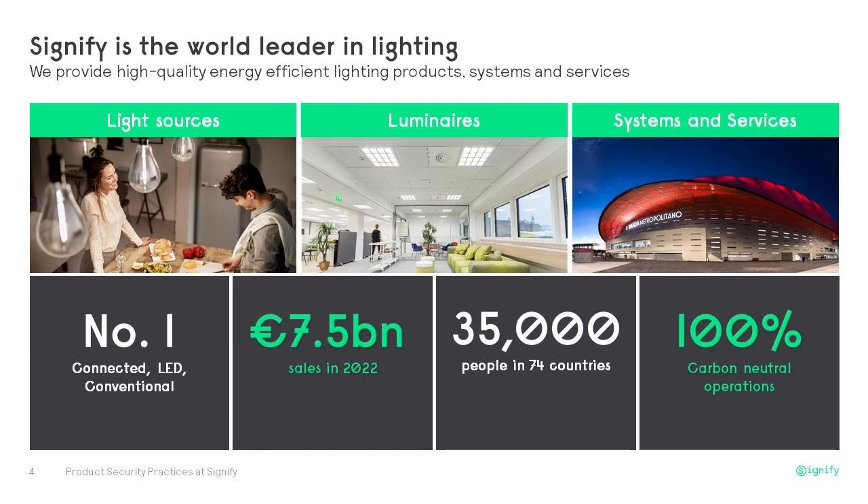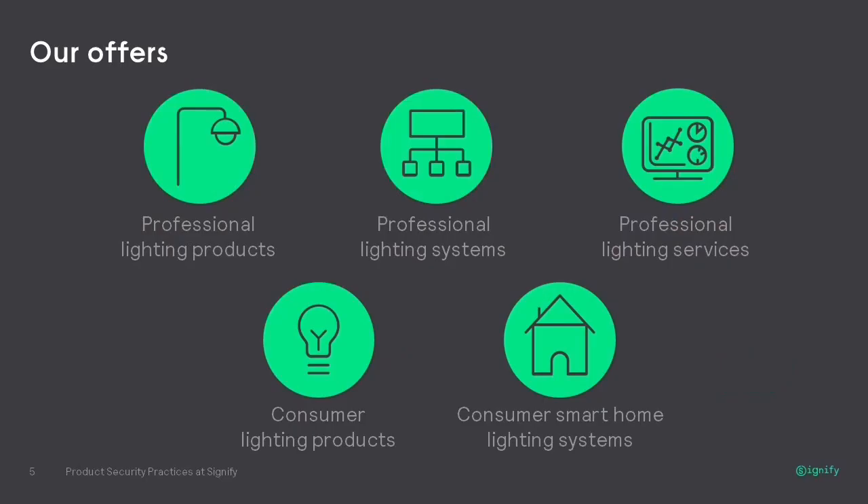So who is Signify? Signify is the world leader in light. We produce high quality, energy efficient lighting products, systems and services, in mainly three key areas: light sources, luminaires, and systems and services. We're the number one global leader in conventional LED and connected lighting. In 2022, we generated sales of about seven and a half billion and employ 35,000 people in 74 countries. Core to our business is sustainability — not only our energy efficient portfolio, but also how we operate as a company. Signify achieved 100% carbon neutrality in September 2020, and we help our customers achieve that goal as well.